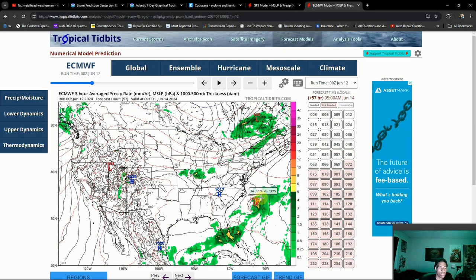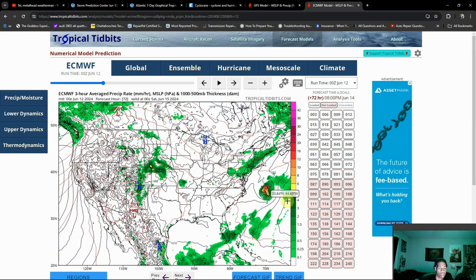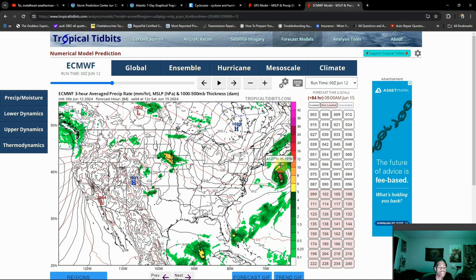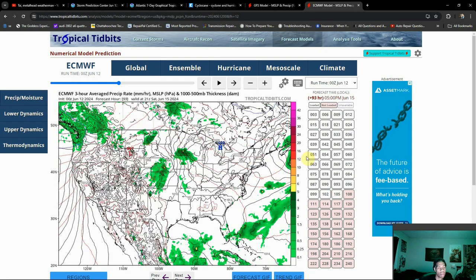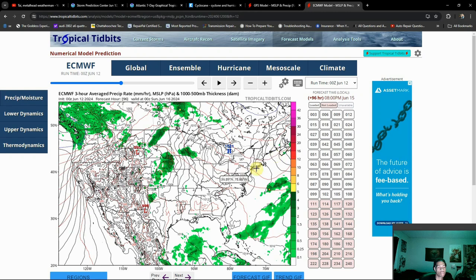Here's the Euro, and we're seeing a lot of model agreement. This is a little bit stronger — there might be a chance that this ends up verifying. The latest run from the Euro has not come in yet, but in either case, if you look towards anywhere close to land in the picture, maybe towards Newfoundland it might get close and you might see some increased waves if this scenario plays out. Even so, I don't think we're going to get a direct impact on land — no landfalls that I can anticipate right now.